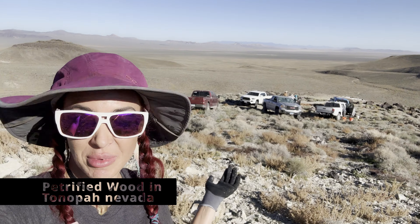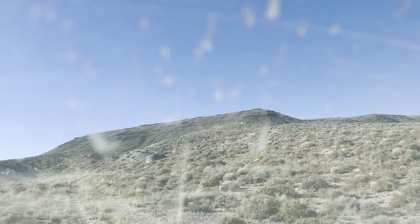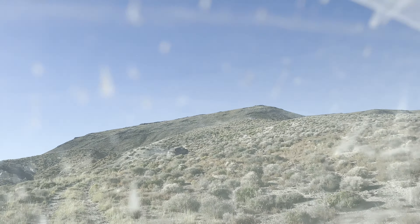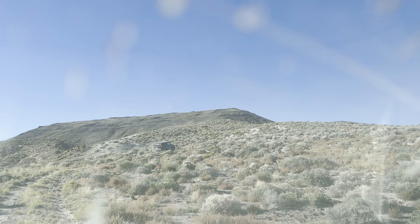Hey everybody, and welcome back to Ellie Knows Rocks. We're standing on a hill that is supposed to be covered with petrified wood. We just traveled up that massive, massive road. We are headed up this hill right now, the truck is bouncing, to go look for petrified wood. I hope it's real petrified wood and not just Jasper. We shall see.